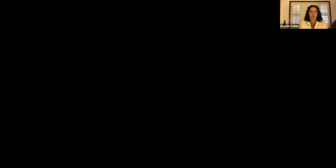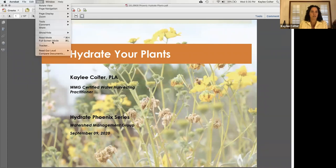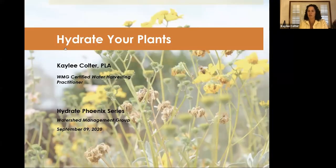We'll get started here — hopefully there will be some time at the end for questions, and we'll try to ask some questions throughout too, to get you guys thinking and make sure you're with me. Let's see, I'm going to share my screen. Okay, so hopefully we can all see that — 'Hydrate Your Plants' is our presentation tonight.